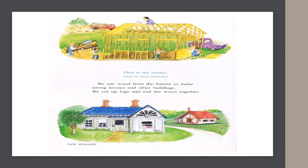In New Zealand, they say, "This is my house." We use wood from the forest to make strong houses and other buildings. We cut up logs and nail the wood together.